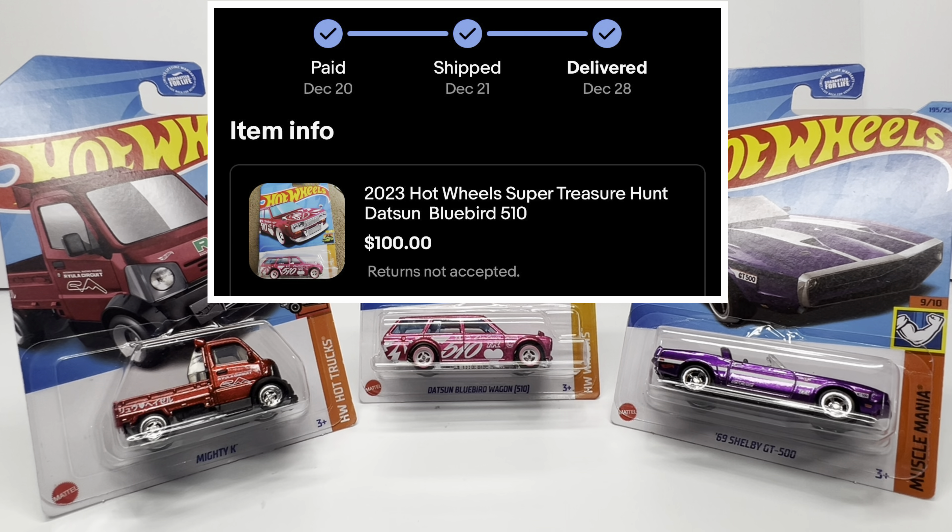Even a month into 2024, I still feel there's a chance to find the Mighty K super and the P-case Datsun 510 Wagon super at retail. P-case and N-case have been popping up at Dollar Generals — a helpful hint for hunters out there. Stores are still getting 2023 cases, so those supers are still obtainable if you're looking. Whereas the 2015 Kool Kombi is gone — the well has dried up and you'll never see it on a retail shelf again. Your best bet is eBay, hobby stores, or trading with fellow collectors, but be ready to pay an arm and a leg if buying outright.